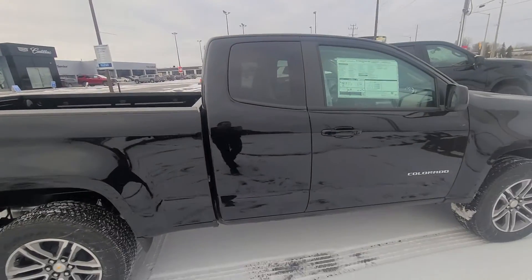Hi Adam, Matt Stone here at Paul Sadlin Motors in Barrie, talking to you in a window because my camera is giving me grief, but it's the window of your brand new Chevy Colorado.